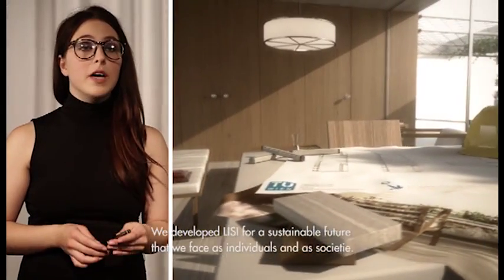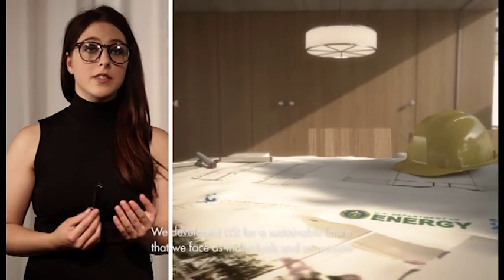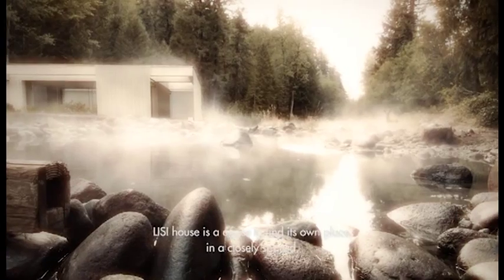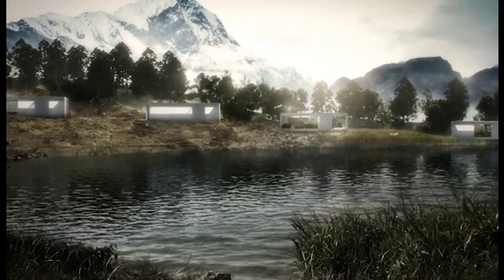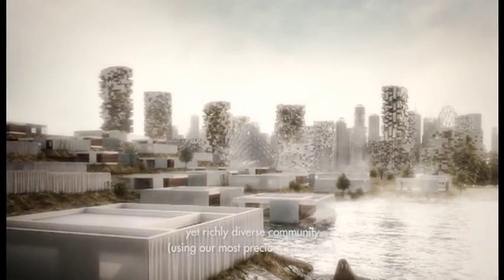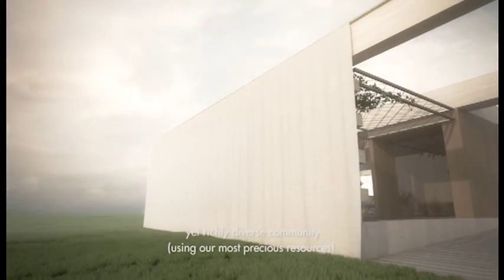We developed LISI mindful of the issues we collectively face for a sustainable future as individuals and as society inhabiting this planet. The LISI house is a social animal eager to find its own place in a closely spaced, yet richly diverse community with a sense of stewardship and using our most precious resources.